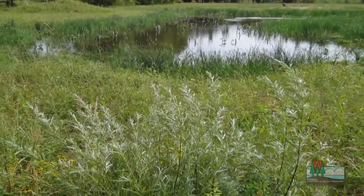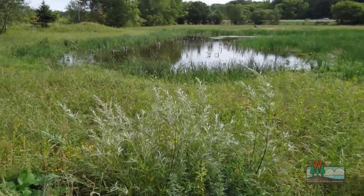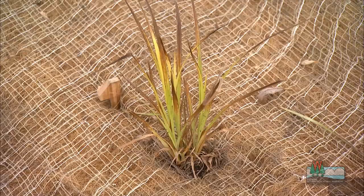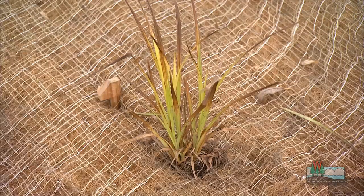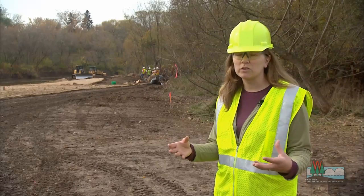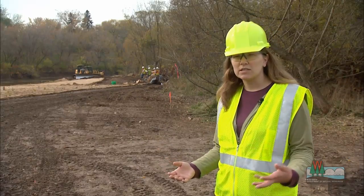The heavy work is done, but the job of maintaining and monitoring will need to continue. The plants are really small now — they need to grow up, and we need to make sure that as those roots mature we don't have washouts or things like that.